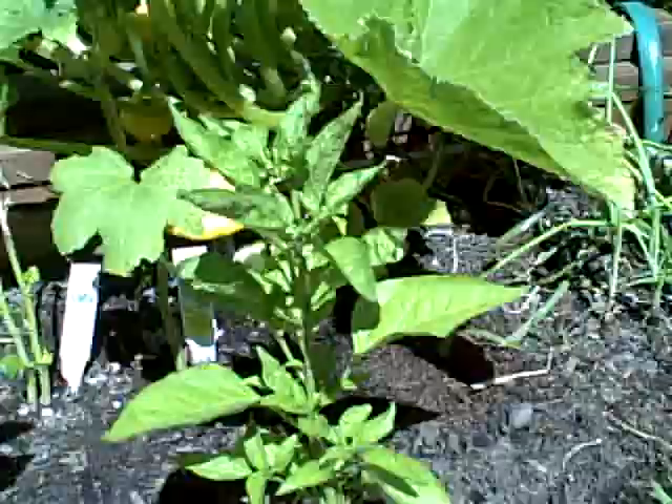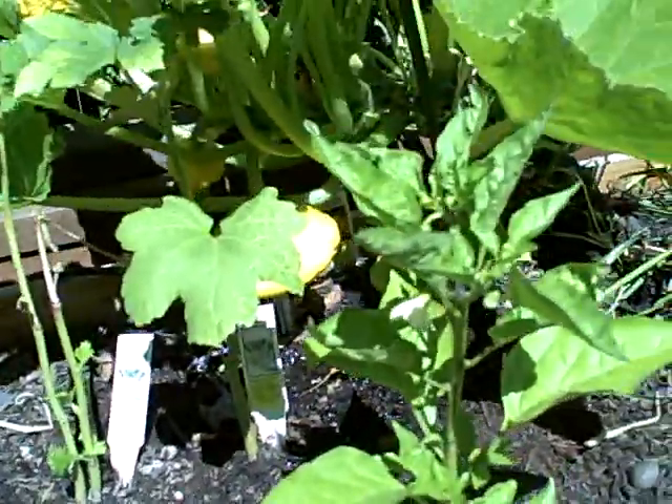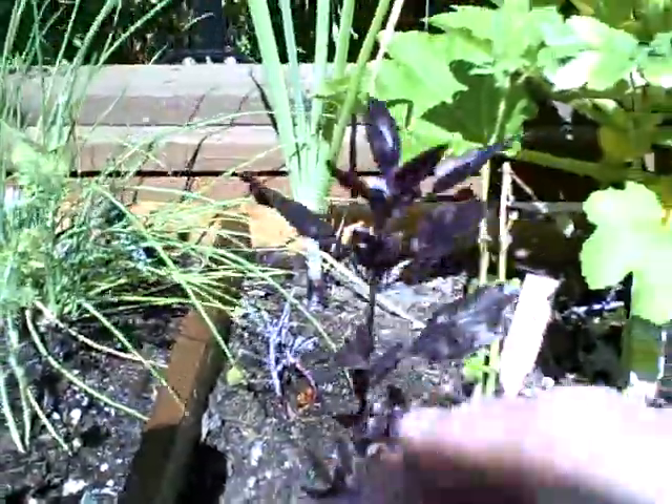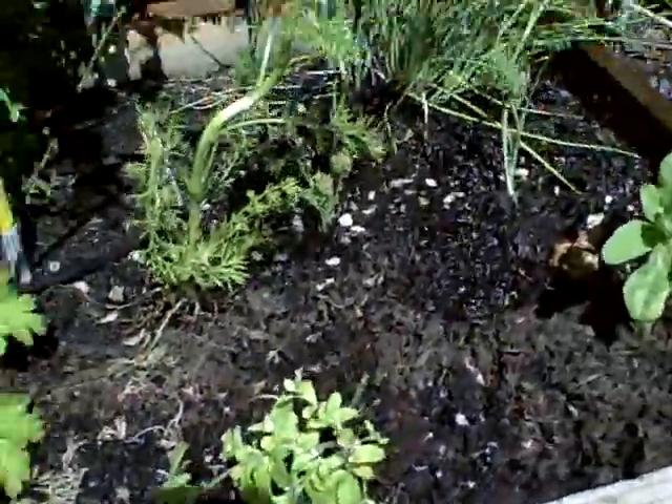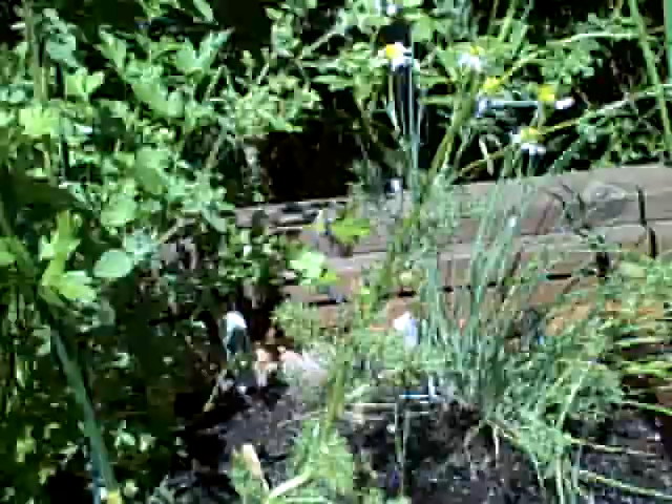We've got a bunch of herbs here. Pepperoncinis — hopefully those will start coming in because I want to make some pickled pepperoncinis. There's some amazing purple basil here. Chamomile. Just planted some sweet marjoram, still not doing too well over there.